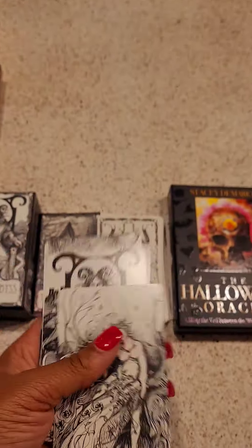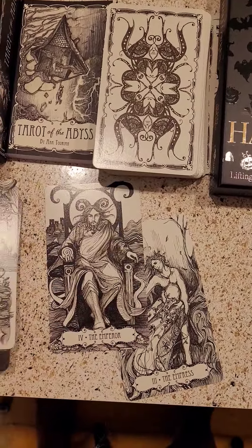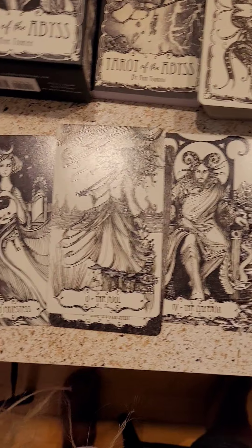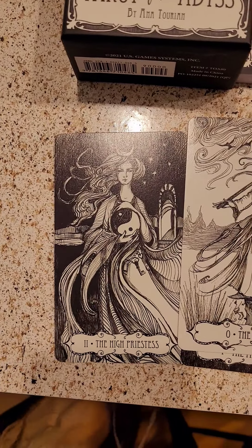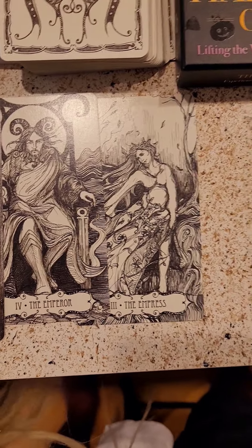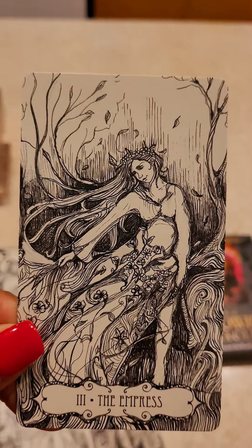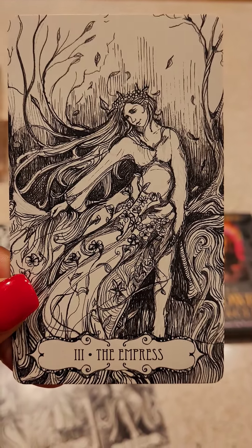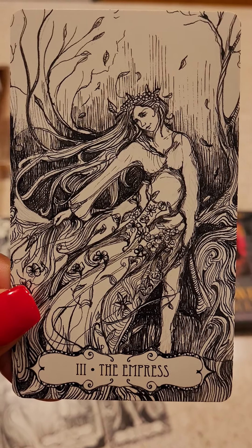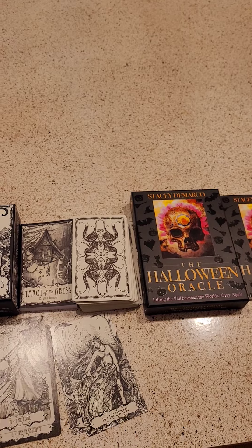I'm doing this with one hand — here we go, perfect. Look at these just falling out: the High Priestess, the Fool, the Emperor, the Empress. Let's look at this Empress card — definitely with child, pregnant, gives me Gaia vibes, gives me Queen of Earth vibes. Beautiful.